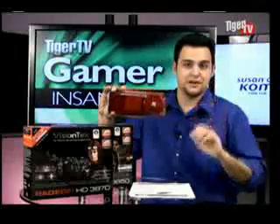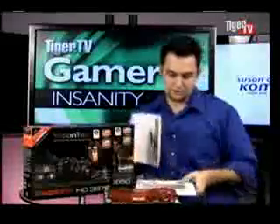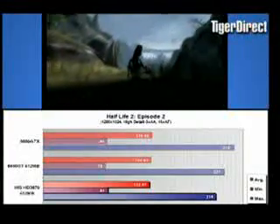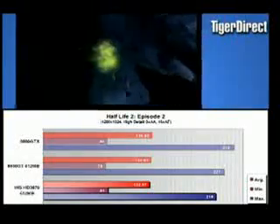What everybody wants to know is how fast is this, how good is it, how does it run the games? Let's put some gameplay footage on the screen and I'll read some benchmarks we did here. Let's talk about Half-Life 2 Episode 2 — a demanding game, and it gets the job done. At 1280 by 1024 with zero anti-aliasing and 16x anisotropic filtering, I'm going to compare this with the 8800 GT — a little more expensive but about the same spec.